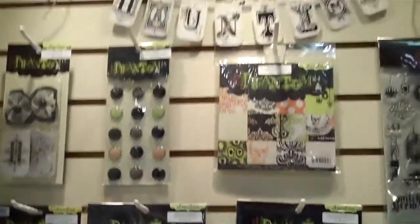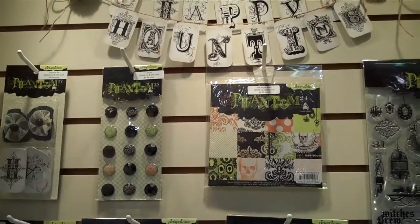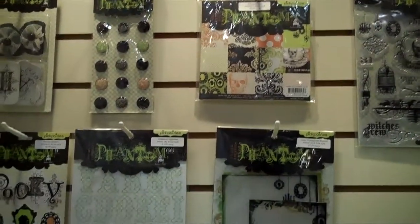Right next to it is Happy Haunting, their Halloween collection.